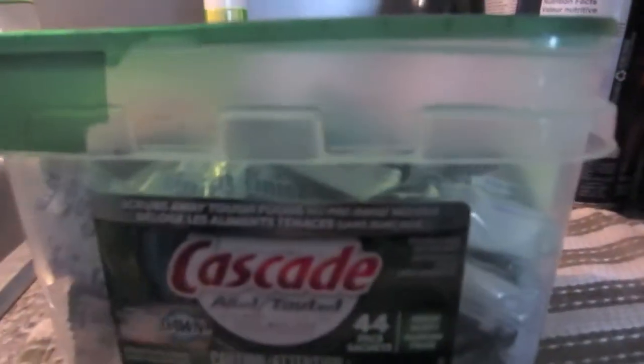I'm a huge Finish fan — like for dishwashing detergent, huge Finish fan. Now, this is actually a Cascade tub. My husband decided to try out Cascade before and I hated it.